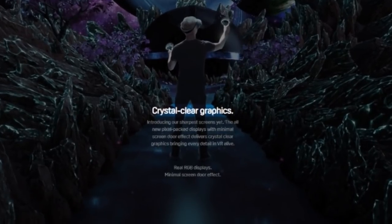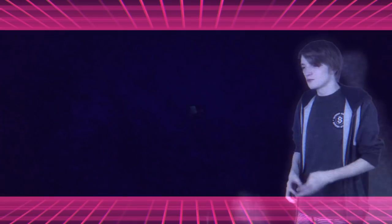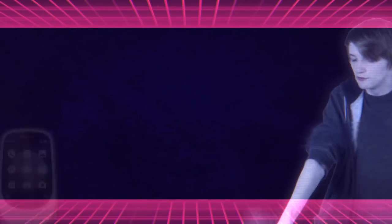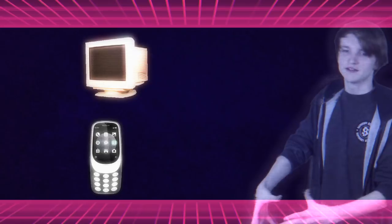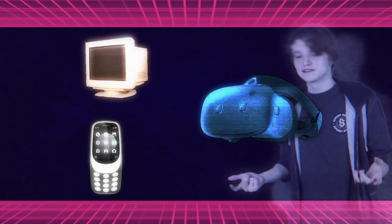They also boast a lot about their crystal clear graphics and minimal screen door effect, and their sharpest screens yet. So, what does the phone have to do with it? There's clearly a screen inside. Maybe you can run the games on either your phone or your computer, and then transmit the image to your headset, but doing that without a lot of latency is really difficult. And if you can't do it, there's going to be a whole lot of nausea with that. Who knows? Guess we'll find out.